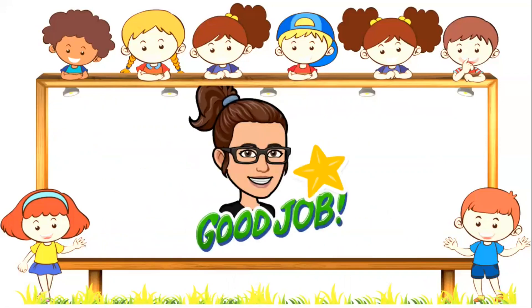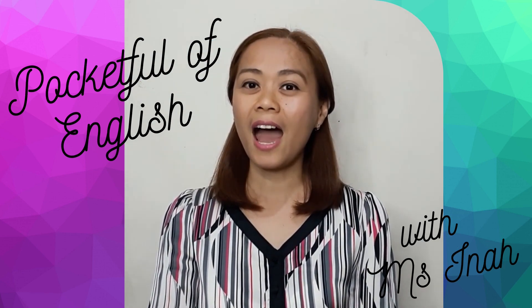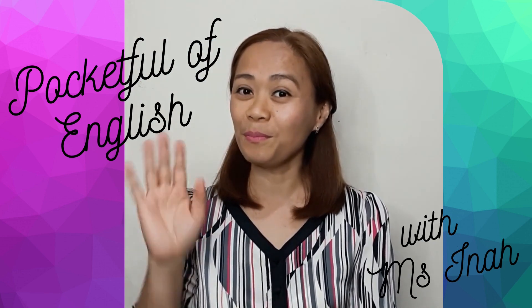Good job, everyone! Thanks everyone for joining me in today's lesson. I'll see you again next time. Bye!